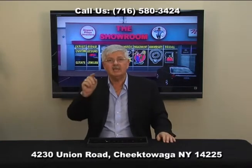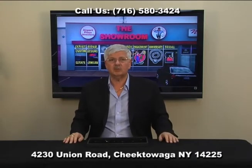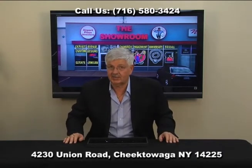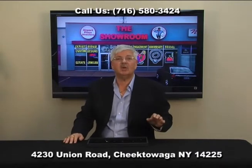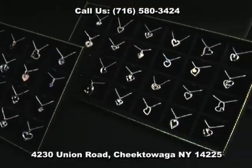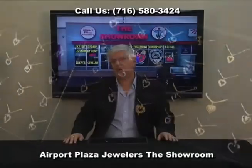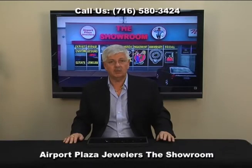Not so at Airport Plaza Jewelers, the showroom. We have an incredible selection of jewelry, but more importantly, this Valentine's season, we have an incredible selection of diamond hearts in solid gold. Not gold plated sterling, or God forbid, gold plated brass, which I've seen recently — but real solid gold right here at the showroom.